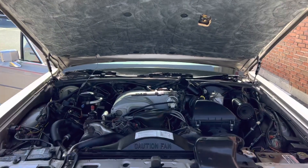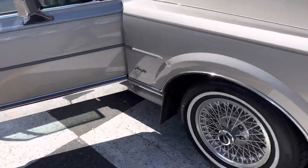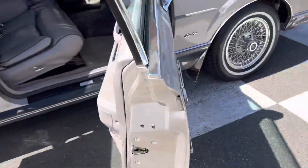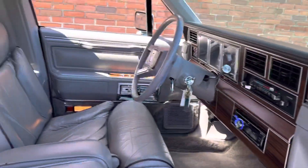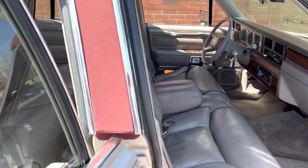You don't find them in this condition ever. Just a really, really nice car. We've had a lot of these Lincolns, and this has to be one of the cleanest ones we've ever got our hands on.